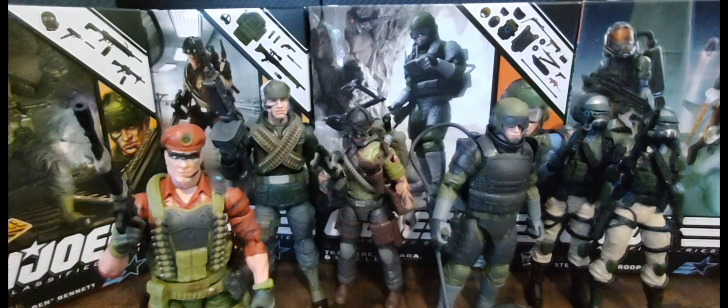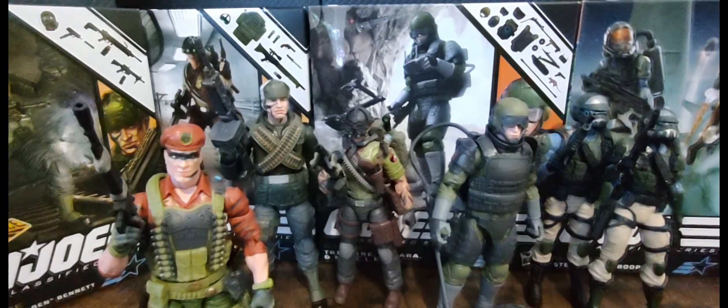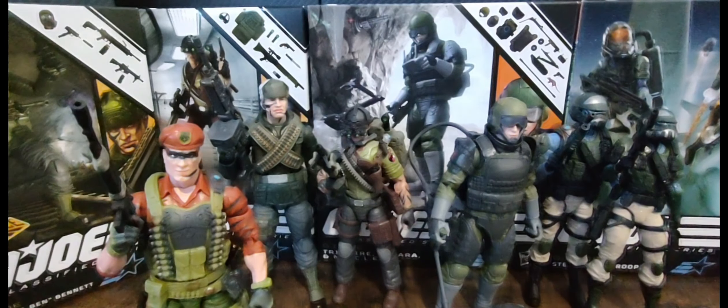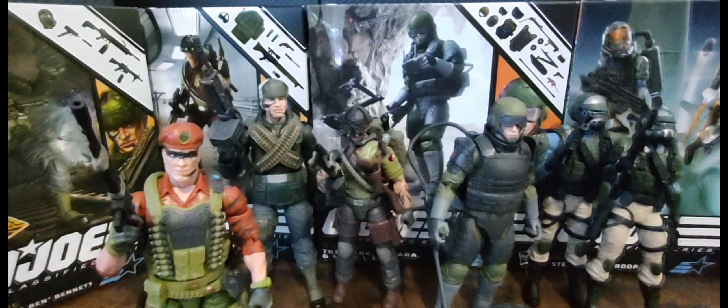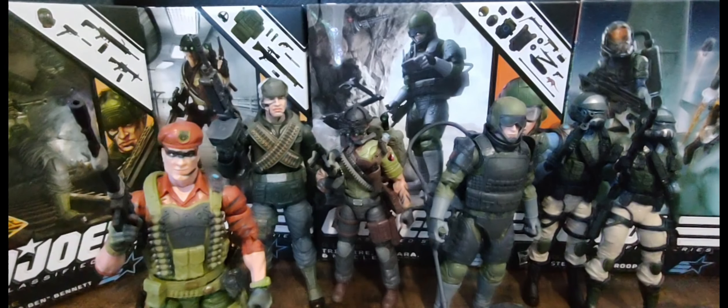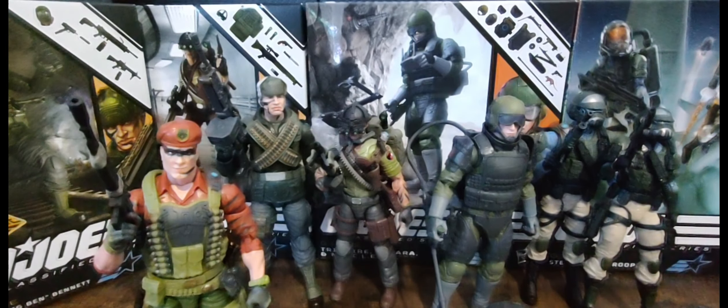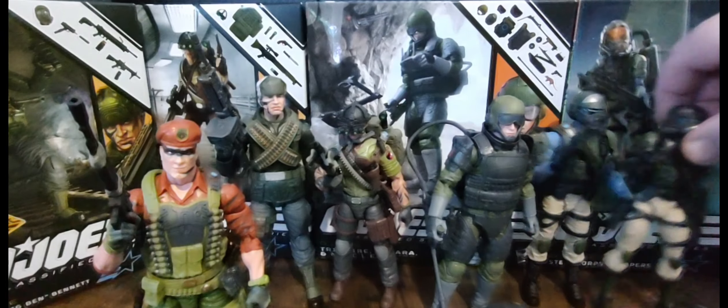What's up everybody, here is part two — this has been the avalanche of Joes the past six weeks for the Classified line. I just had a Cobra video and now I'm going to go through the Joes we've seen hit. What I'm going to do is just a quick once-over of the figures, what I like about them, what I think is cool. Overall this wave of figures, from where we started with Classified to where we're at now — just a huge improvement.